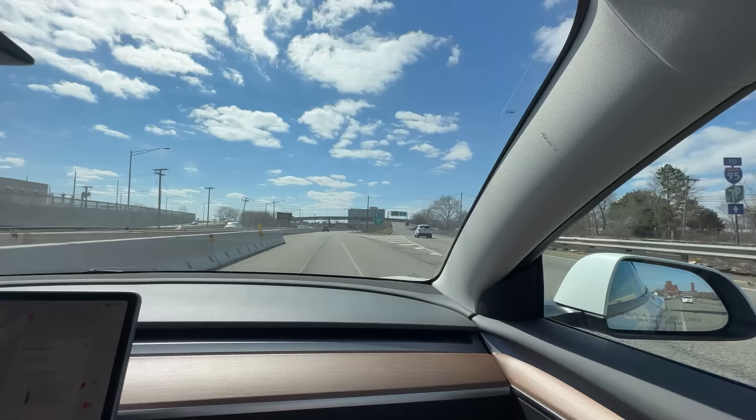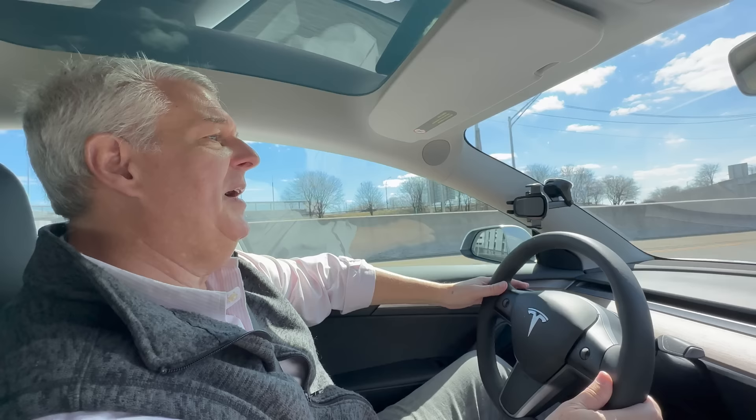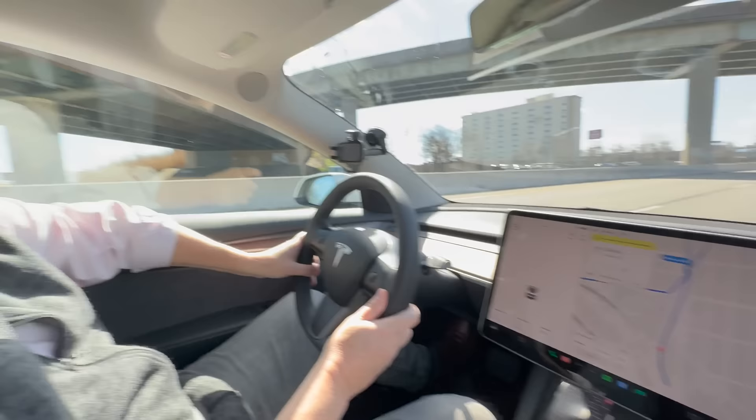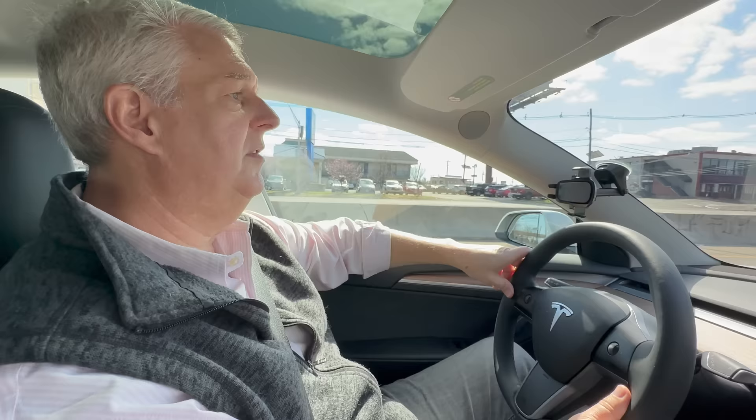We're going to check out this Lucid. We need to talk about this car. We'll introduce it in a little bit. But you did make a wrong turn — we just need to stop at one of the New Jersey rest stations and supercharge.